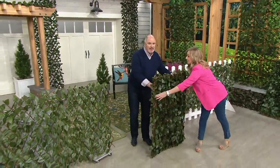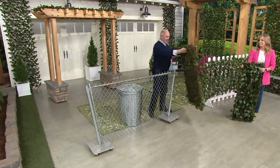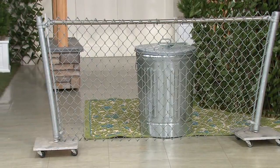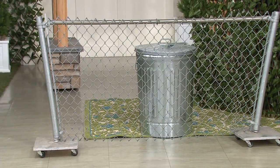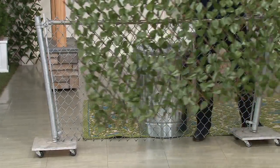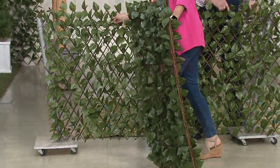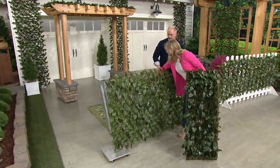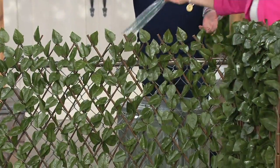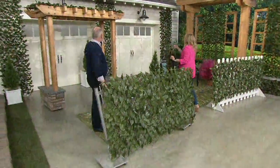Let's say it's something even more unsightly, like your trash can and a regular chain link fence. Nothing says American back alley like a trash can and a chain link fence — but they're necessary. So you put this out, stretch it to the right length, and zip tie it on. The zip ties come with it. Now it becomes a much more attractive, natural-looking solution.